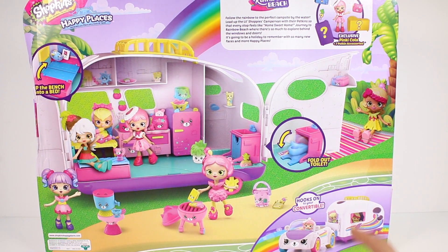It says: flip the bench into a bed — that's super cool. Fold out the toilet, and it hooks onto your convertible, which is sold separately. It says follow the rainbow to the perfect campsite by the water. Load up the Little Shoppies camper van with their pet kit so that every step feels like home sweet home. Journey to Rainbow Beach where there's so much to explore behind the windows and doors. It's going to be a holiday to remember with so many new faces and more happy places. I'm so excited, this looks like so much fun!